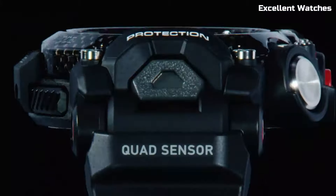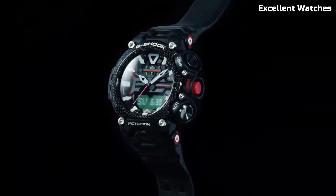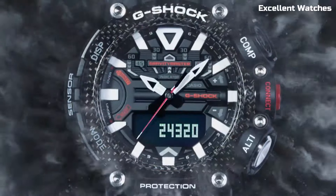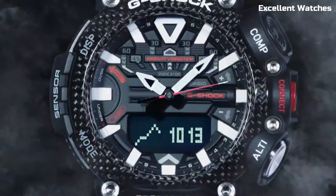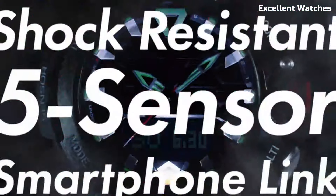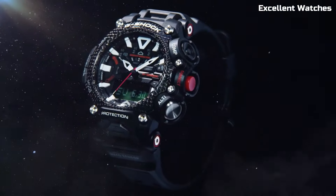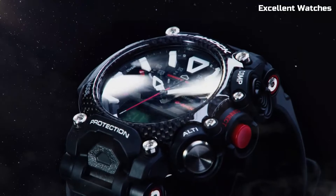Number 4: G-Shock Gravity Master. The G-Shock Gravity Master is a watch that defies limits. Designed for aviation professionals and adventurers, it boasts a carbon-core guard structure, making it incredibly tough and resistant to shocks. It features a digital compass, altimeter, barometer, and thermometer, providing essential data for navigating the skies or the great outdoors.